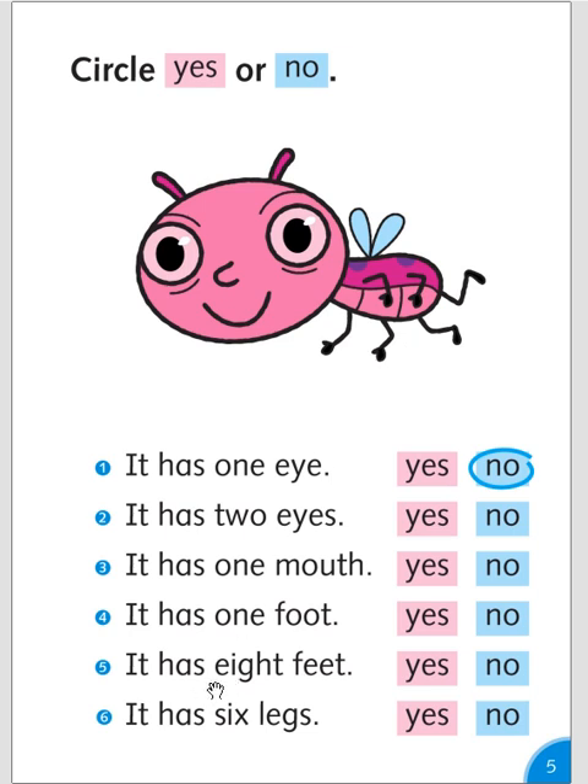It has eight feet? One, two, three, four, five, six. No. It has six legs? Yes.